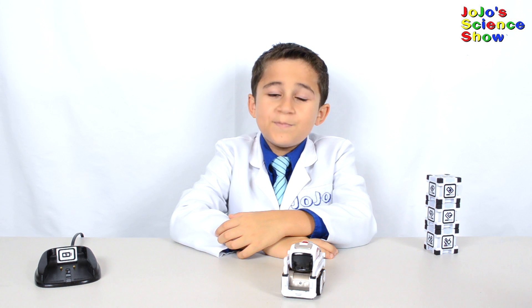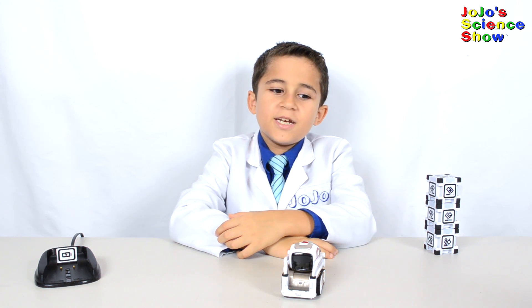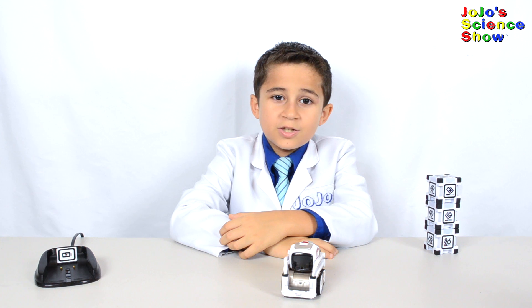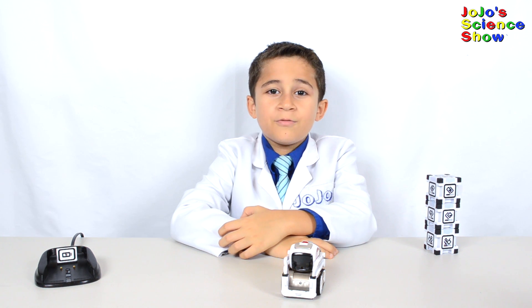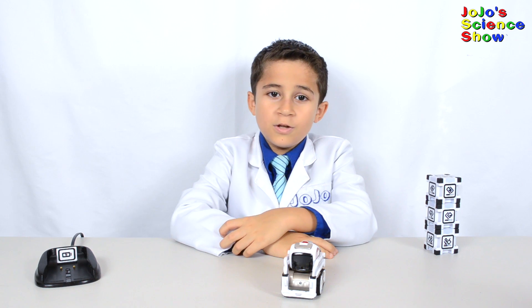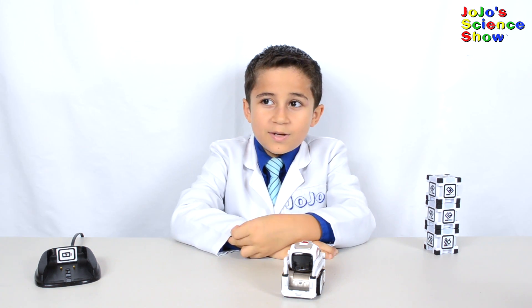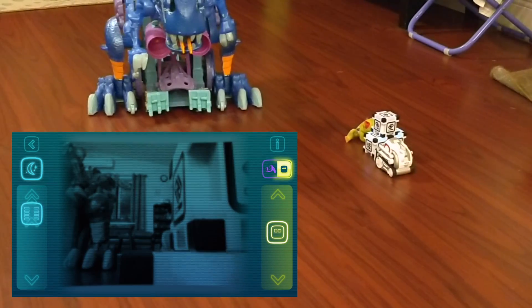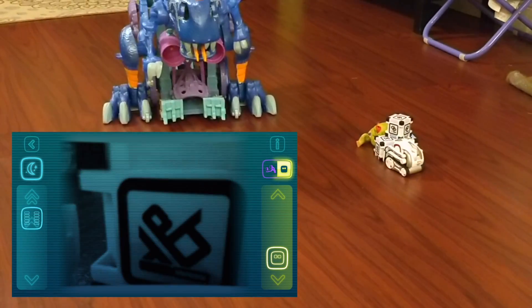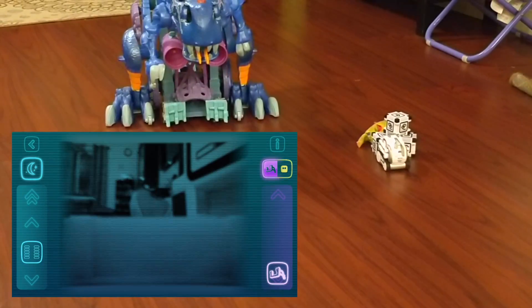Let's put Cosmo in Explorer Mode. Explorer Mode is where you can explore the world in Cosmo's eyes — that's right, you can control Cosmo while seeing through his camera. There's also a night vision mode. You can drive him, steer him, control his lift, control his head, roll a cube, lift up a cube, and even stack cubes. Cosmo can identify his cubes, humans, and even pets. You can lift, move, and stack his cubes with his lift arm.